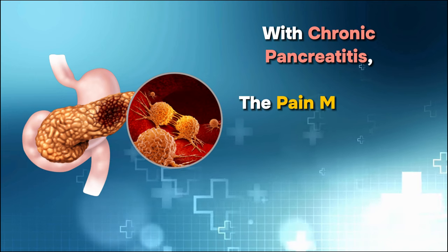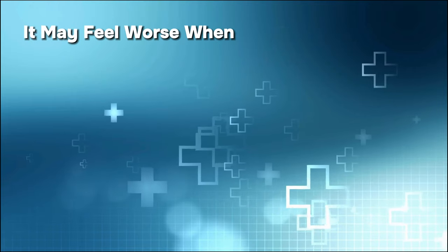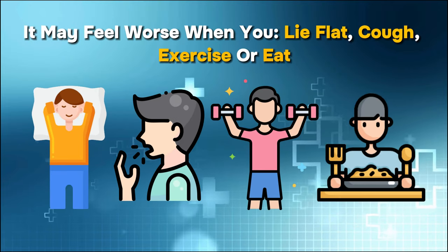With chronic pancreatitis, the pain may vary in intensity, but it typically doesn't go away completely. It may feel worse when you lie flat, cough, exercise, or eat.